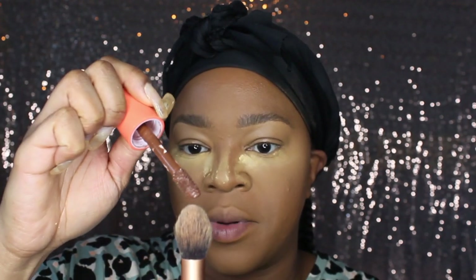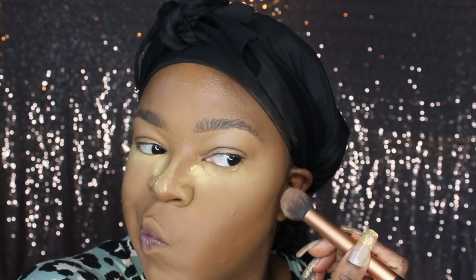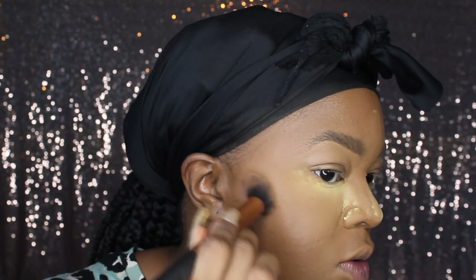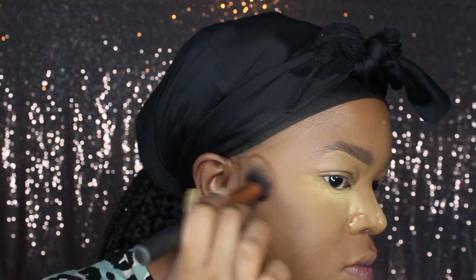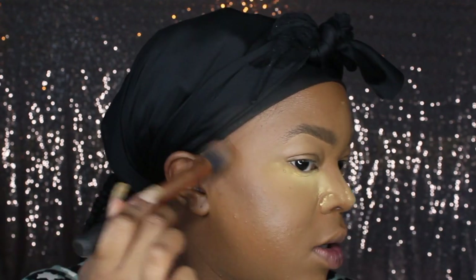This is the Juvia's Place concealer in shade 3 — it's really dark and really pigmented, so I literally use like a dab at the end of a brush, that's it. Then I tidy up a little bit, finding the straight line. I only meant to use a little bit because it is really pigmented. It'll make me look slimmer than I actually am — it's a lie!